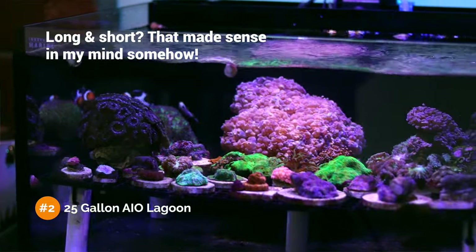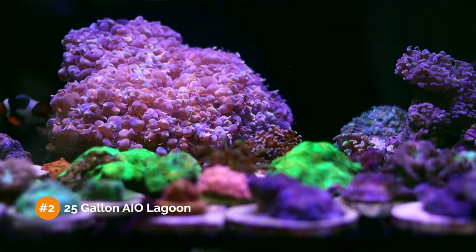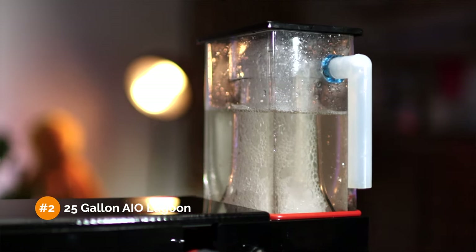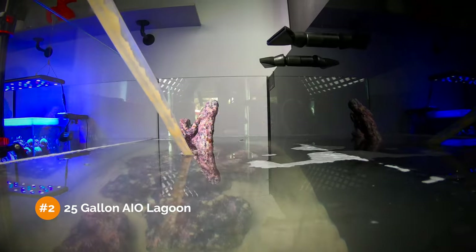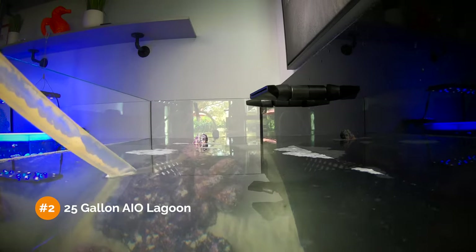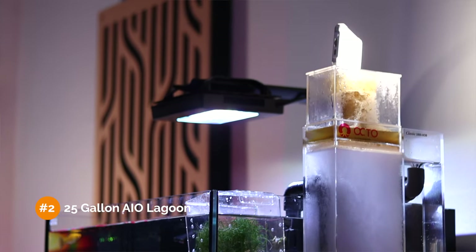Our second tank is this 25-gallon all-in-one lagoon. It's long and short, meaning significantly more horizontal space compared to the 15-gallon Hello Reef Cube. Its rear filtration chamber will have a filter sock and fiber filter balls as primary mechanical filtration. Since the rear filtration chamber is large, we'll have the ability to add either a protein skimmer or a hang-on-the-back refugium if needed. We'll be relying on a weekly 10–15% water change and a twice-a-week filter sock swap, but if we stock it a little too heavily, we reserve the right to add a protein skimmer and increase our water change schedule.